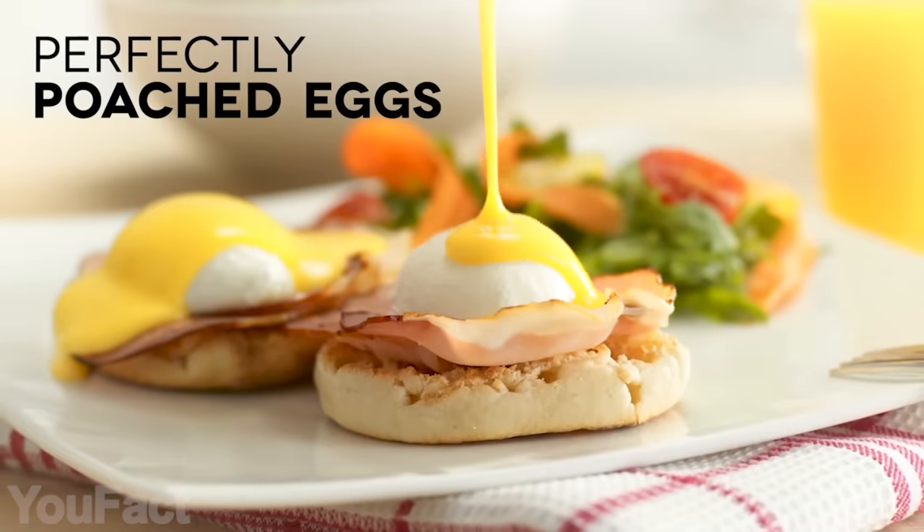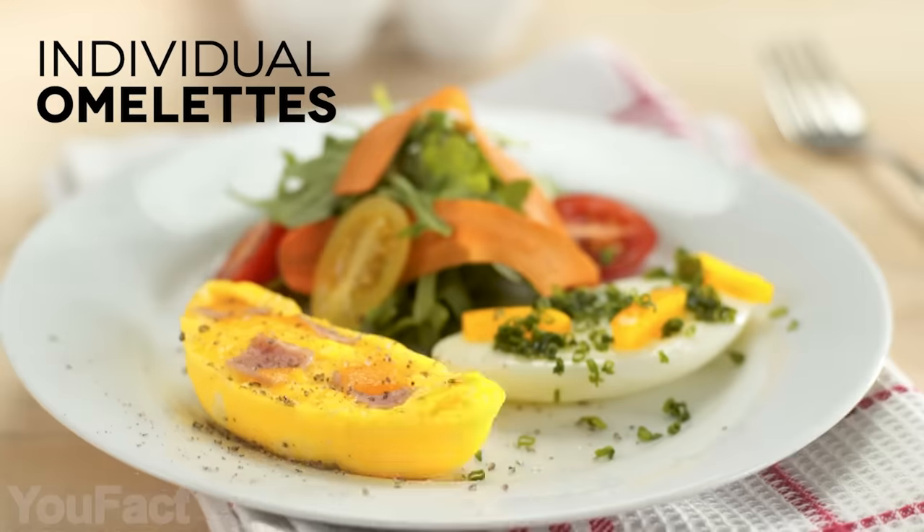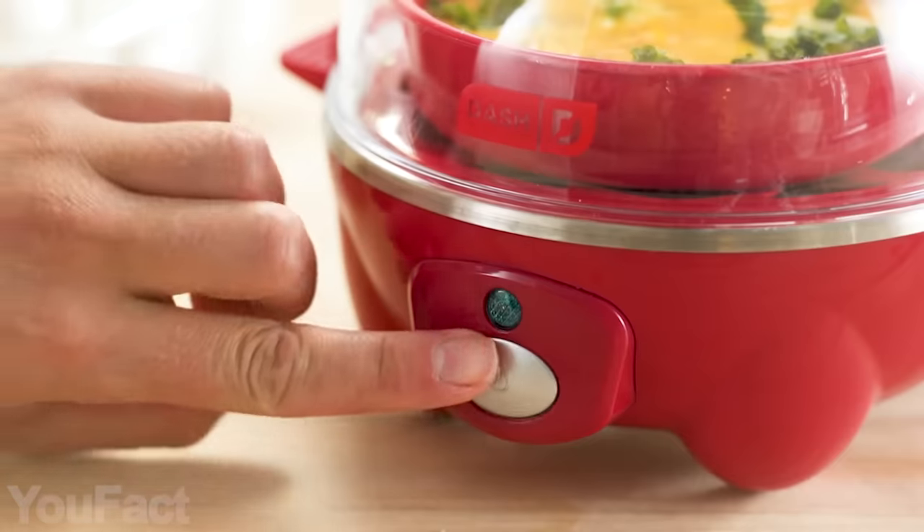Hard-boiled eggs, soft-boiled eggs, scrambled eggs, individual omelets — all within minutes of the push-start button. It couldn't be easier.